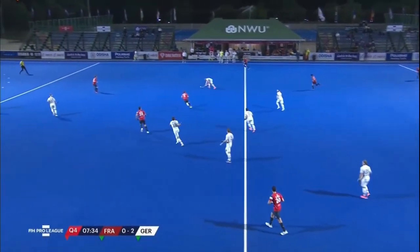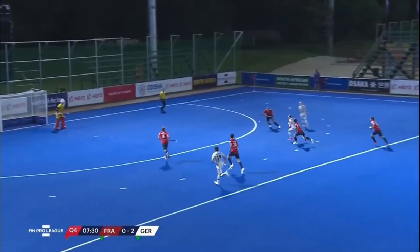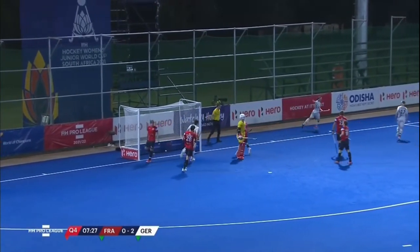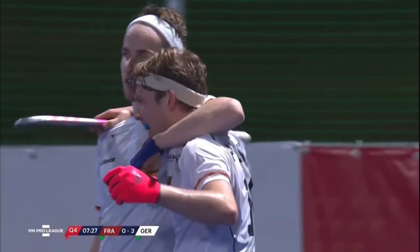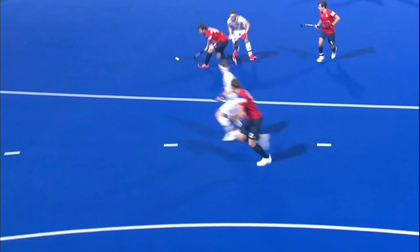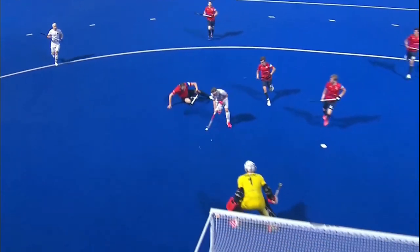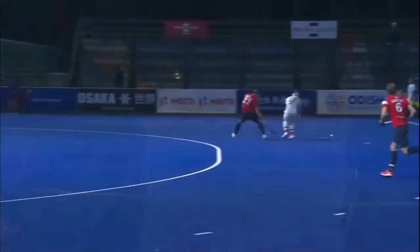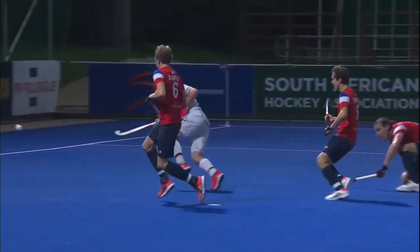Claymore cut out well by the weekend, and here come Germany again, swarming forward through a little touch inside — and that is a superb goal by Prince! Three nil. It is just a beautiful piece of quality hockey. It's Christopher Ruer again, but a great finish by Prince — superb composure in the circle, a little pop over.